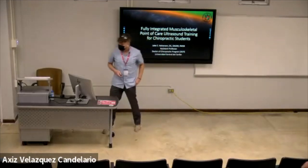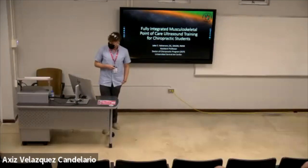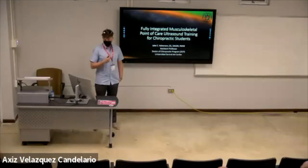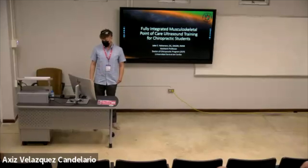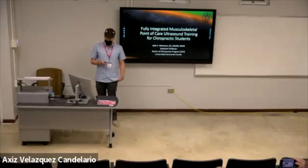I'm Dr. Dave Halverson. I'm a radiology professor at the University of Central-Borne, and I've been here for about a year. Over the last year, my university has been working on a very big project, which is the integration of musculoskeletal point-of-care ultrasound into our doctorate chiropractic program.